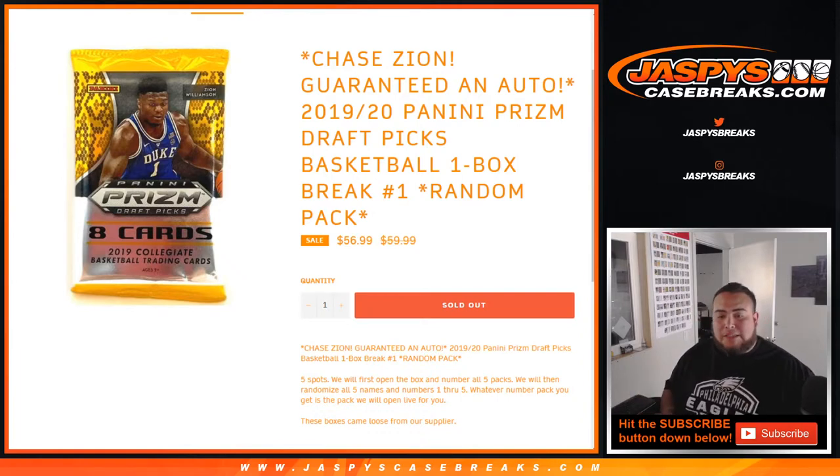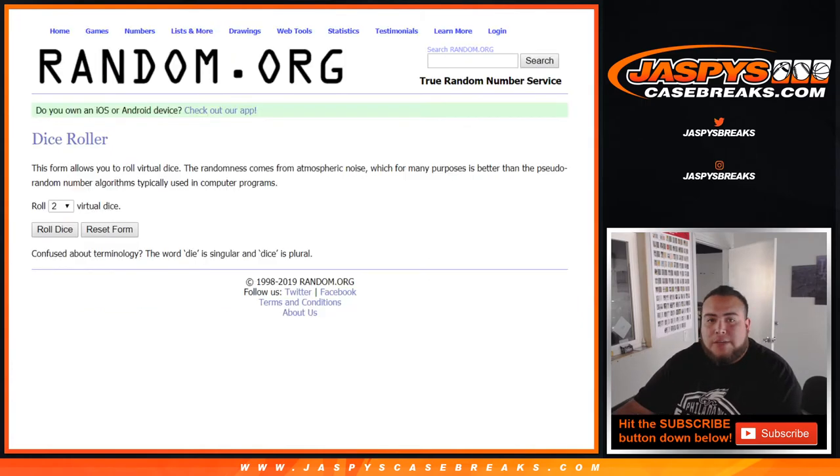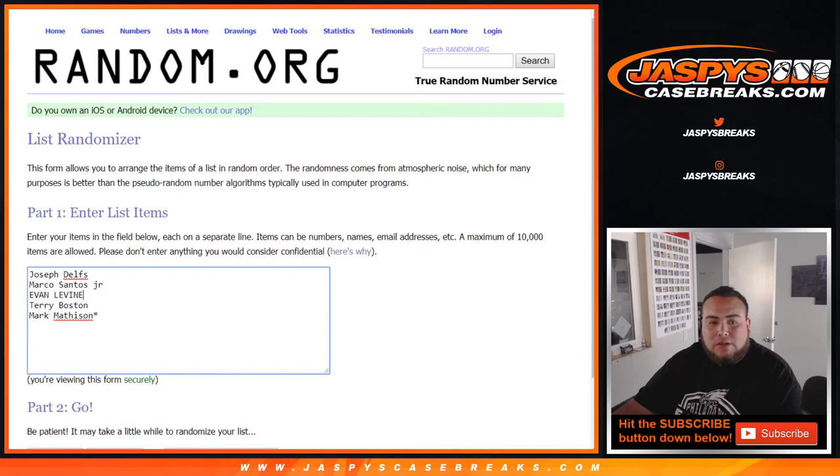These boxes came loose from our supplier, so there you go, we got some loose boxes. Let me quickly show you guys the list of customer names: Joseph, Marco, Evan, Terry, and Mark LastBotMojo. We got five pack numbers.